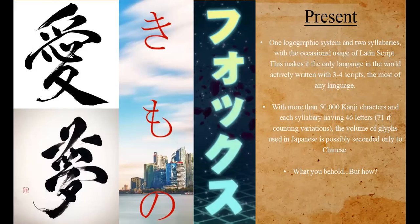With over 50,000 kanji and 46 letters in each syllabary, the volume of glyphs in Japanese is only seconded by Chinese — and that's theoretically, because technically all Chinese characters are or can be used as Japanese characters. So what you're looking at, ladies and gentlemen, is the hardest writing system in the world.